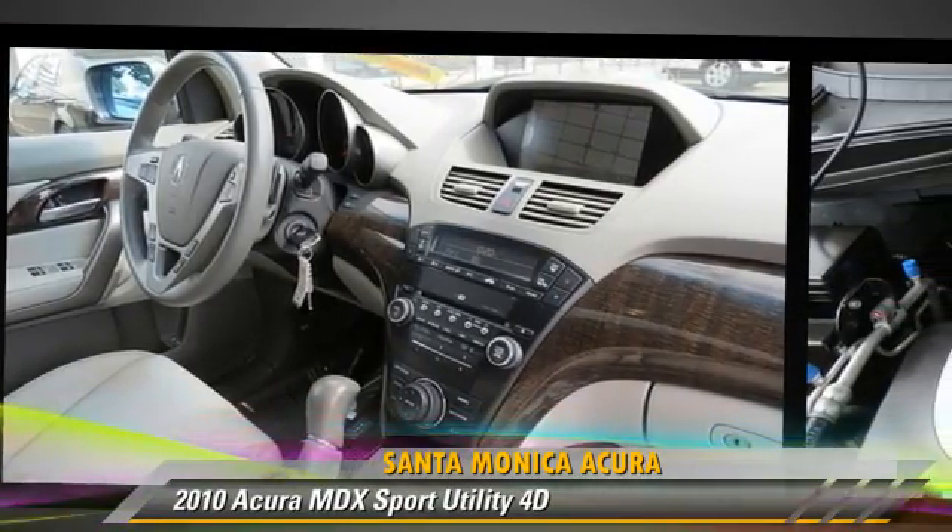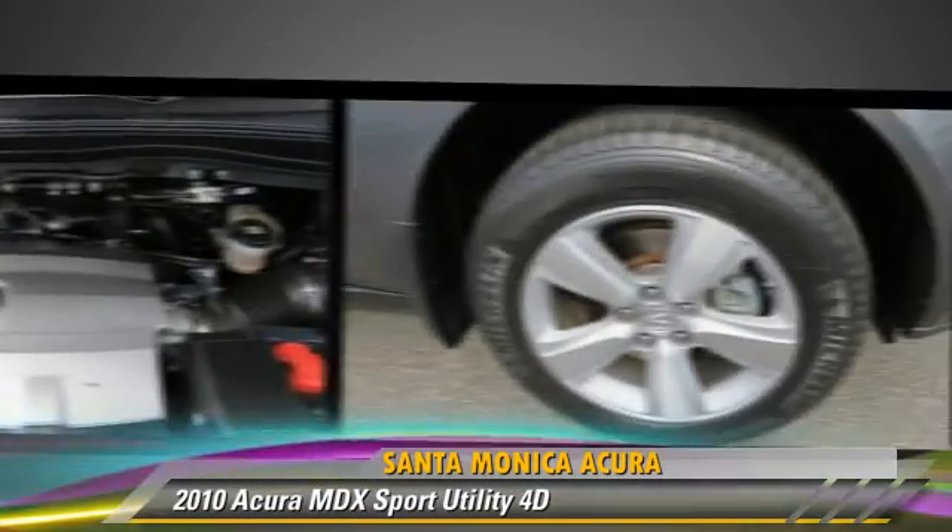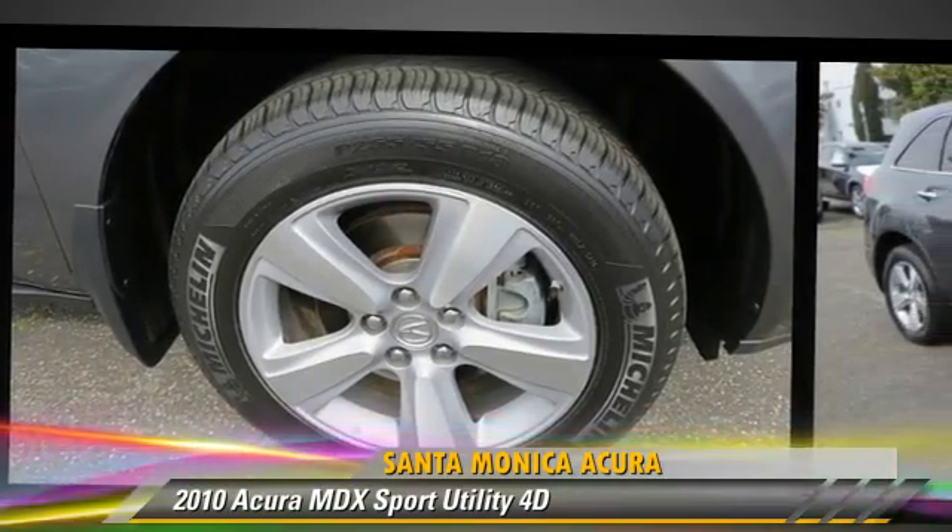Comfort and convenience features include navigation system, heated seats, third-row seating, technology package, Bluetooth wireless, and backup camera.